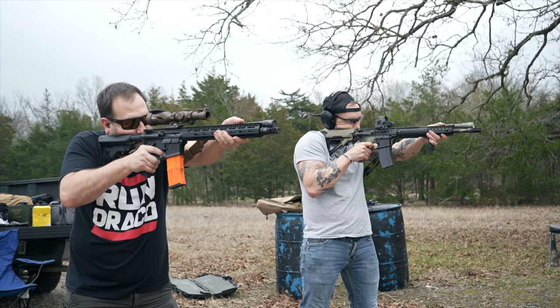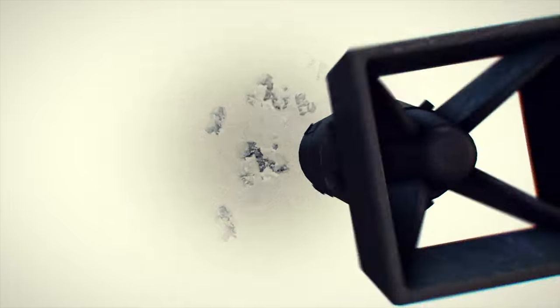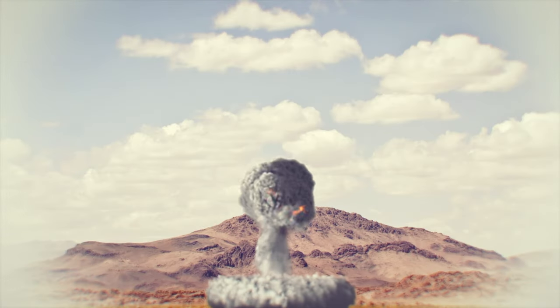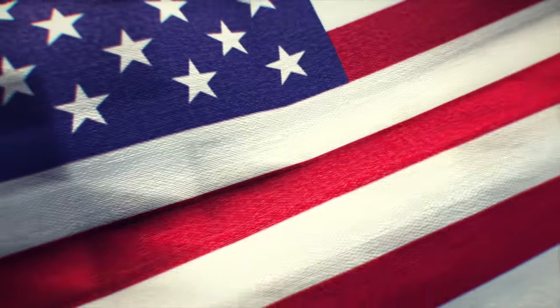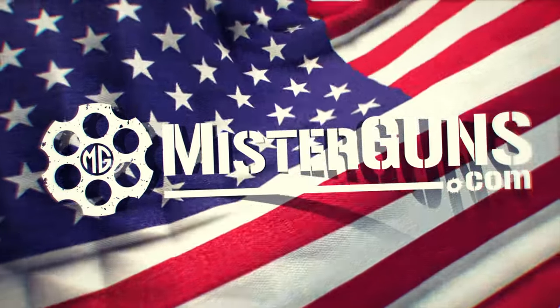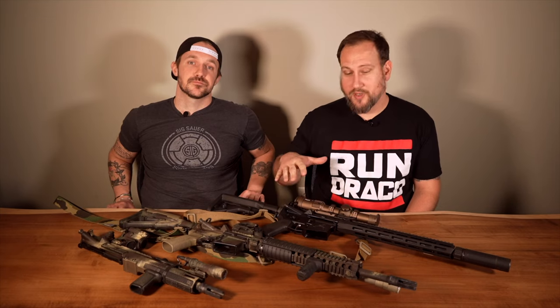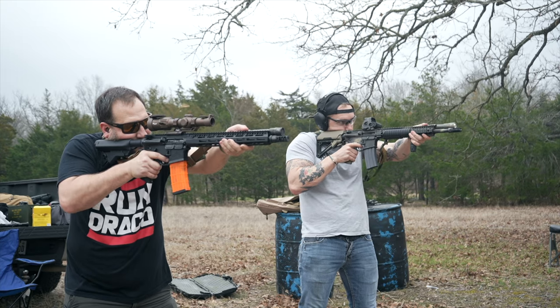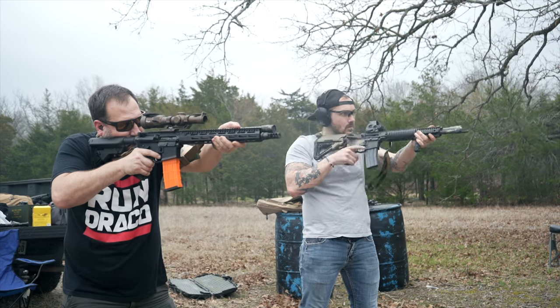Today we're going to talk about carbine essentials. You're going out to buy a carbine, you're looking for accessories — three main things you want to keep on them. We're going to talk about the considerations when building out a fighting carbine, something that you're going to use to defend yourself, or whatever case you need it, or just play around with because it's fun.